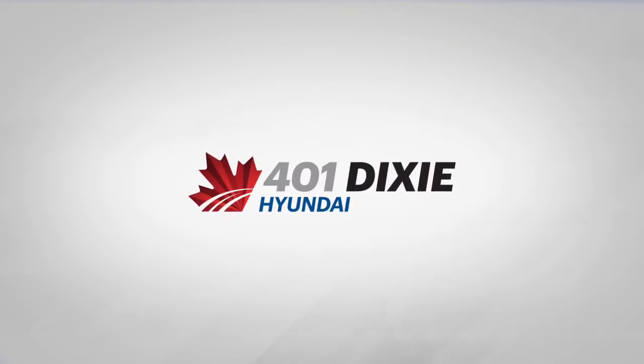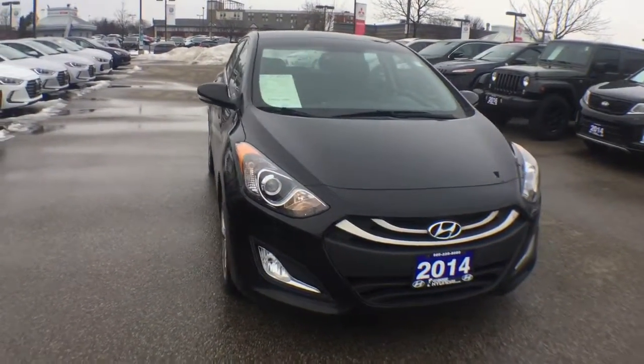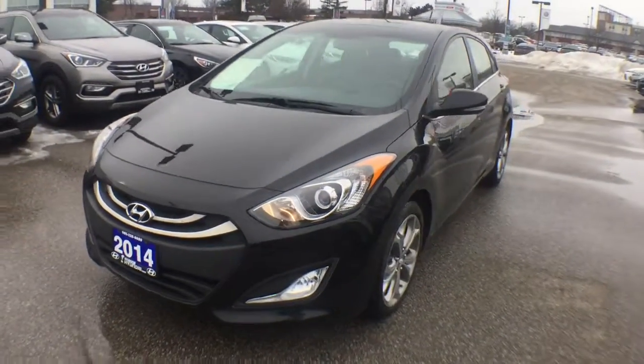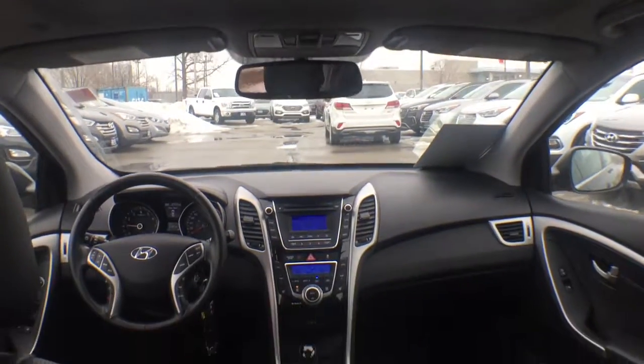Get excited about the 2014 Hyundai Elantra GT. This four-door, five-passenger hatchback still has fewer than 60,000 kilometers. Smooth gear shifts are achieved thanks to the 2.0-liter four-cylinder engine, providing a spirited yet composed ride and drive.